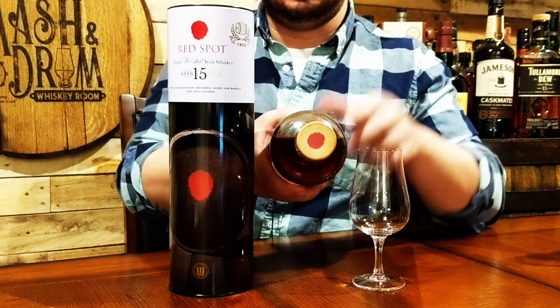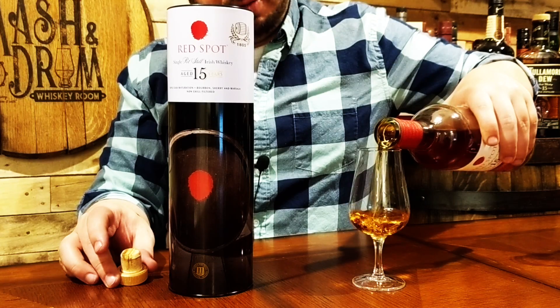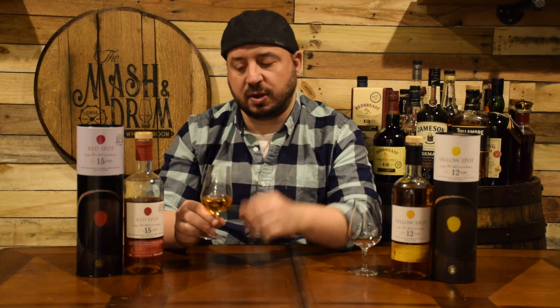Let me show you the red top here — that little red spot on top of each bottle, same as Yellow Spot and Green Spot. This has a really beautiful color for an Irish whiskey. It's got this almost light honey color, a light amber. You can tell it probably started off as that quintessential light golden color you normally see in an Irish whiskey, but all that extra barrel maturation from the three different casks really imparted a beautiful color. It's got really nice legs from the non-chill filtration.